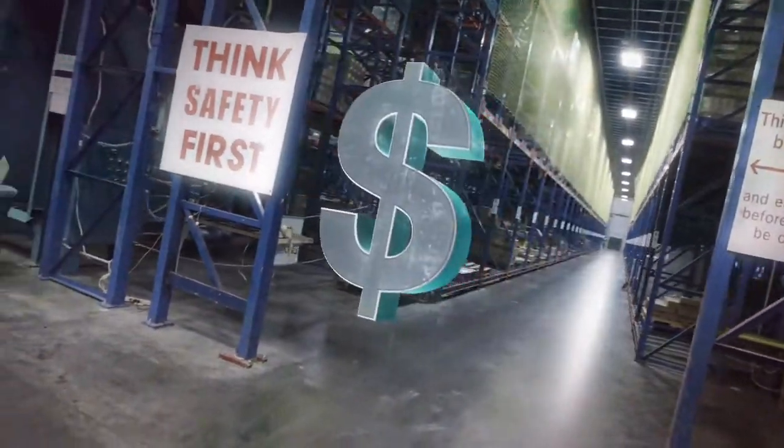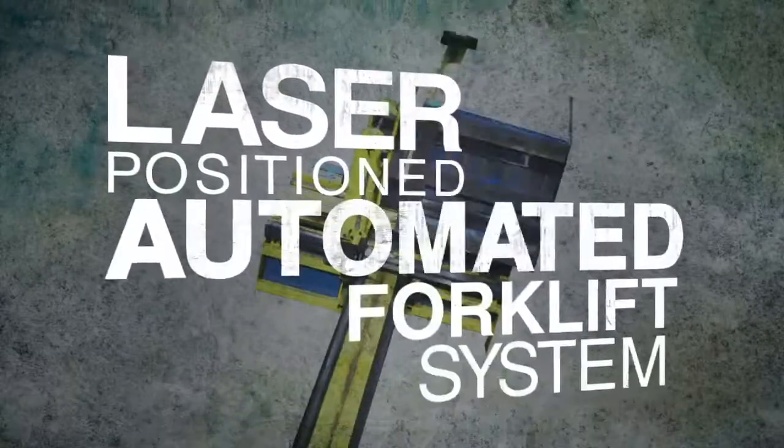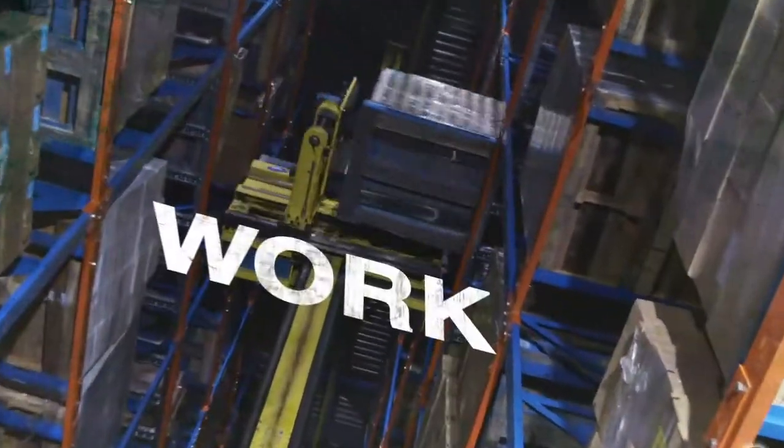How do you take a warehouse and make money with it? Install a laser-positioned automated forklift system from AFT. Just program, click, and watch it work. Here boy, fetch.